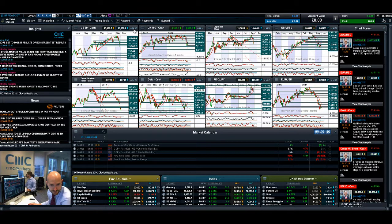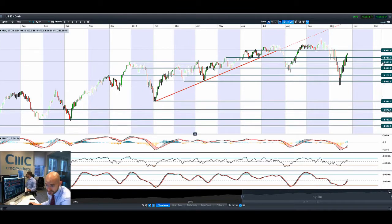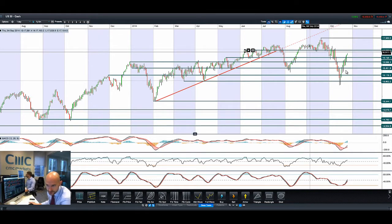Good morning and welcome to today's products in focus. You can see there the US 30 has broken through potential resistance at 16,738, now targeting 16,969. It does look like we're getting a very strong recovery after the wobble in the markets just two weeks ago, with most global equity markets actually moving higher this morning.